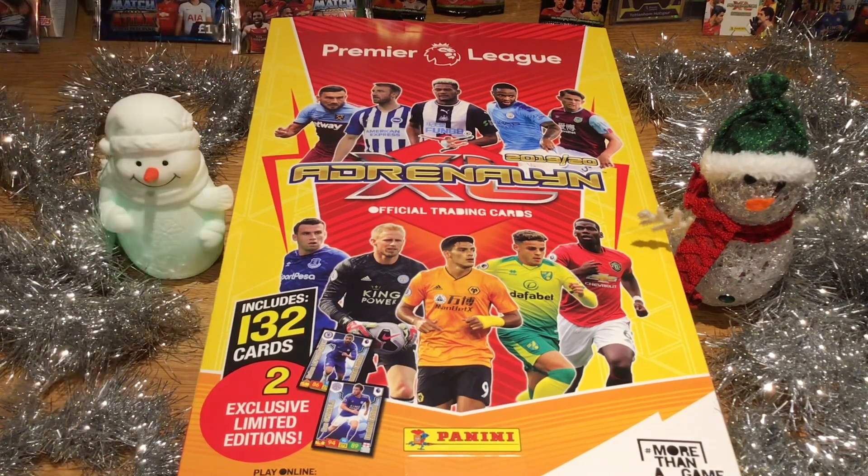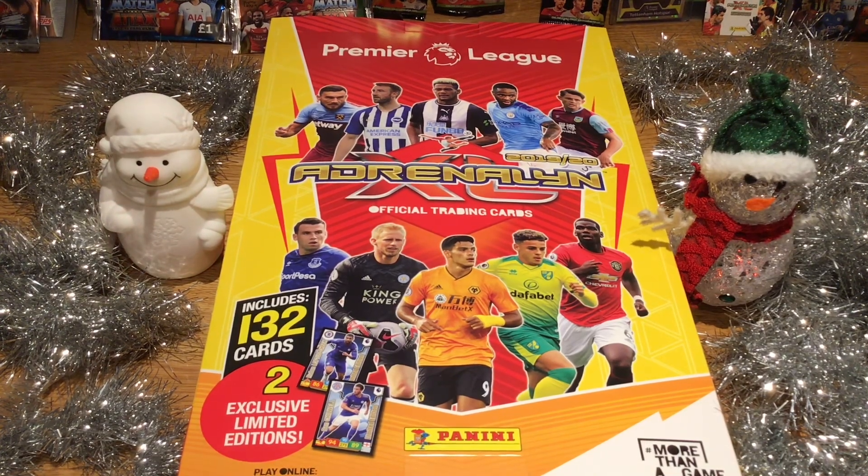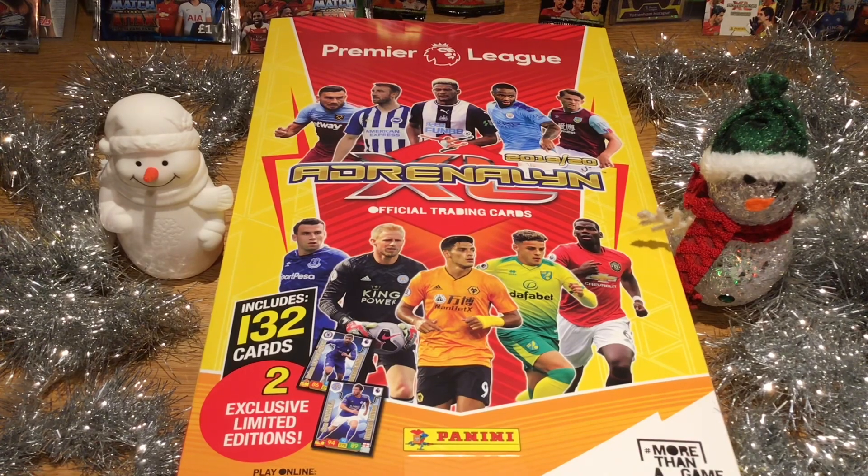On the front we have Snodgrass, Glenn Murray, Joelington, Sterling, Tarkovsky, Coleman, Schmeichel, Jimenez, Max Arons, and Paul Pogba. So there are some cracking players on the front there.